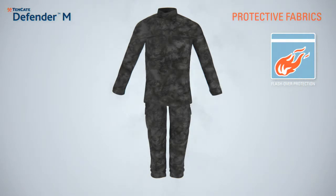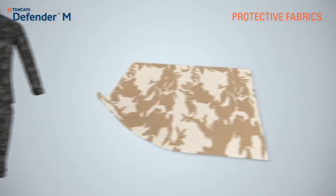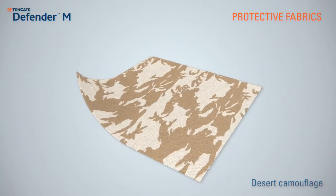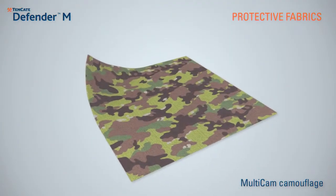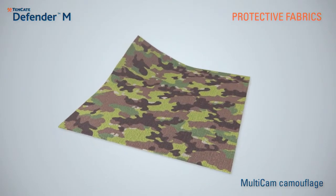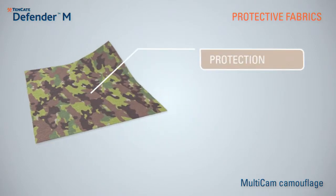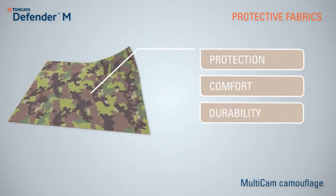Thanks to the unique heat and flame-resistant qualities, Tenkata Defender M provides every soldier with those extra seconds of protection. Worn by every United States-deployed ground troop in theater, this high-tech fabric provides soldiers with the best in flame protection, comfort and durability.